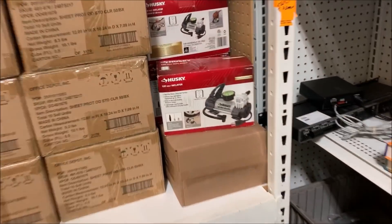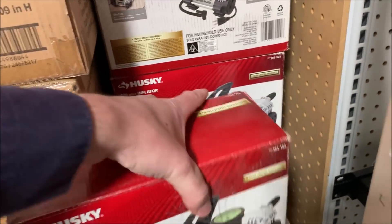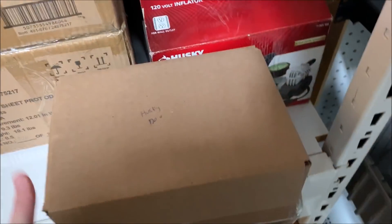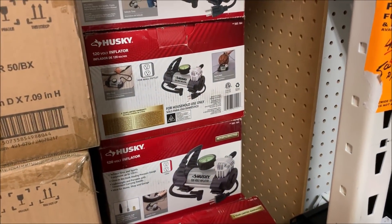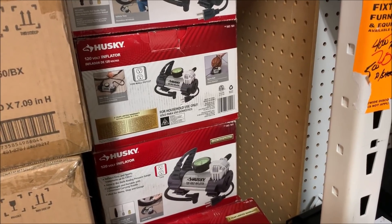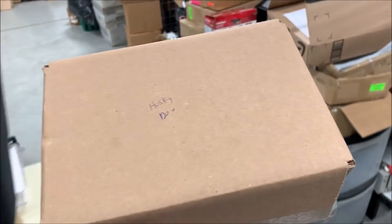Next, I sold one of these 120 volt Husky compressors or inflators — I got $25. I'm pulling this one. This one's already pre-packaged because I had sold a 12 volt but almost shipped out a 120 volt. I kept forgetting that I've got one pre-packaged. So this one will be easy — slap a label on it and send it out.